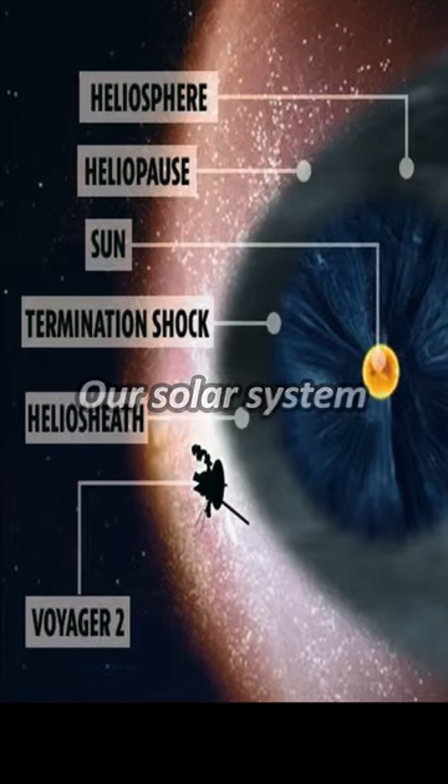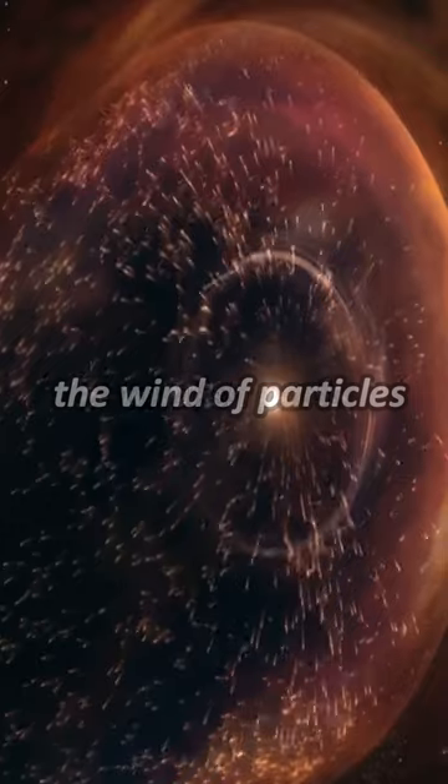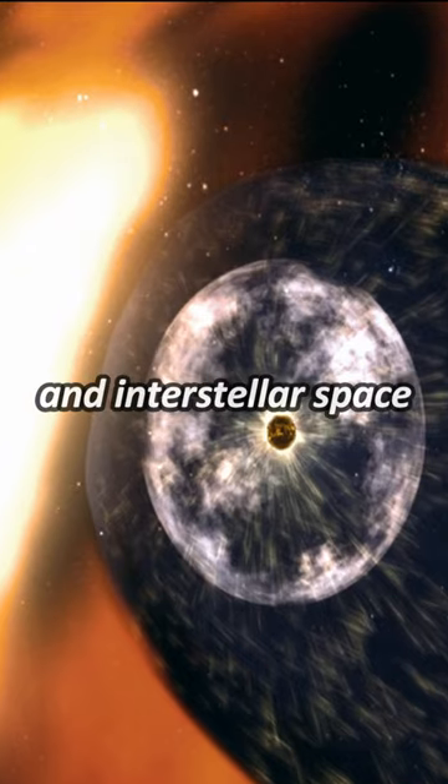Our solar system has a wall. The Heliopause — the region of space in which solar wind isn't hot enough to push back the wind of particles coming from distant stars — is often considered the boundary wall of the solar system in interstellar space.